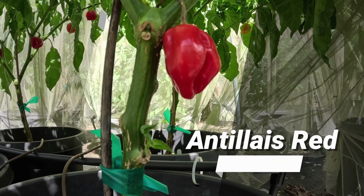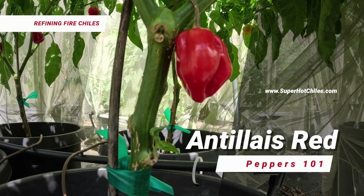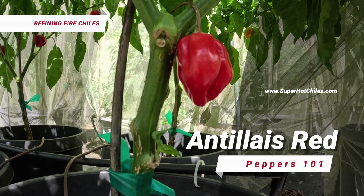Hello, this is Jim Duffy with Refining Fire Chilis. Welcome to our video series called Peppers 101.